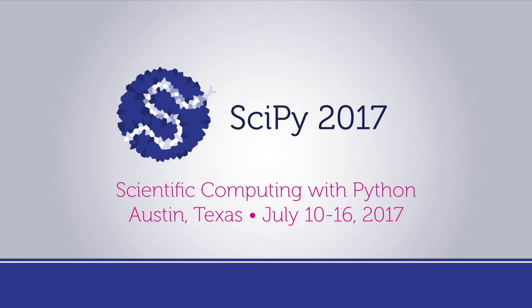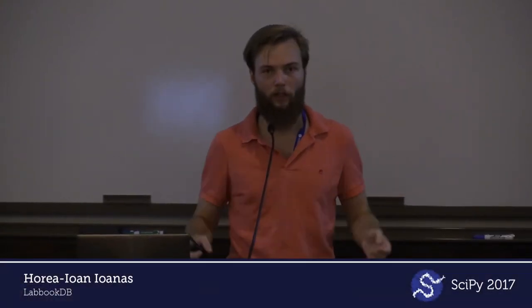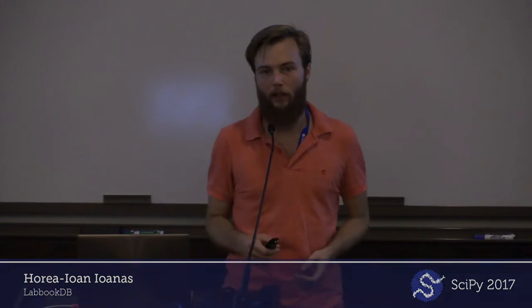Thanks everybody for joining me. I'm going to talk to you about a project I set up to help life scientists, or generally people who do wet work in the laboratory, keep better track of their processes and organize their work. It's called quite aptly LabBookDB.